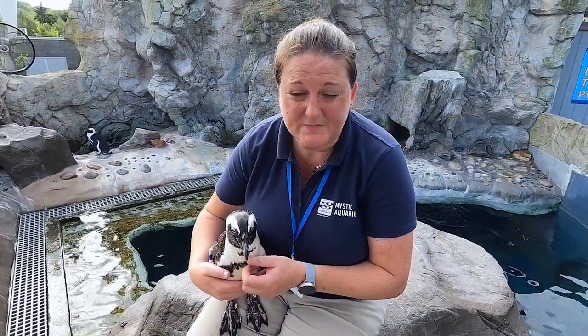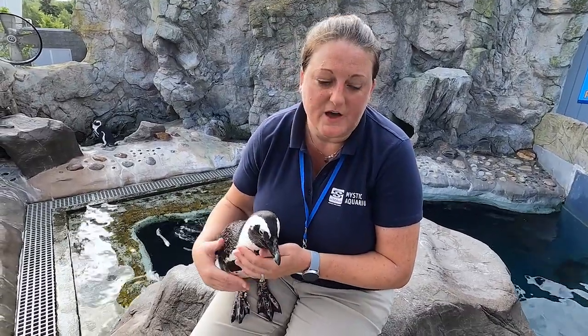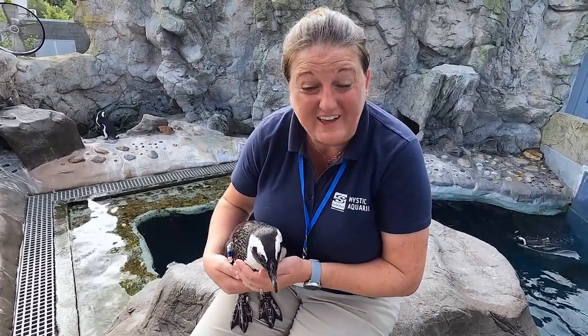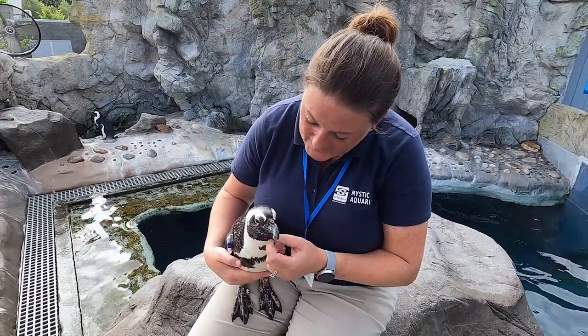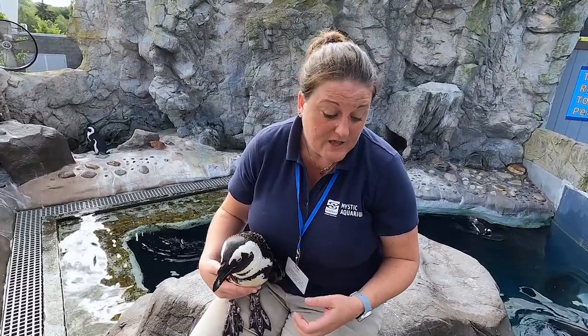One of the best parts of my job every single day is getting to spend time with the animals in our care. A lot of people don't realize we develop really strong relationships with many of the animals we take care of. Some of these animals, like Blue Gray here, I have worked with since the day she hatched out of the egg — so I've been with her her entire life, many many years of building a trusting relationship. Building that trusting bond is probably one of the most important things I can do, and sometimes that just means sitting out on the beach and interacting with the birds or holding them in my lap.